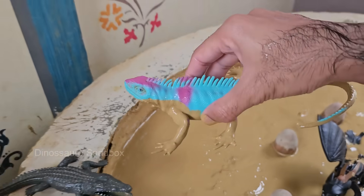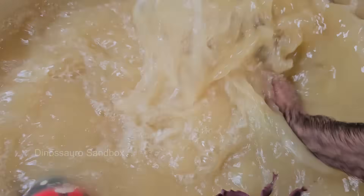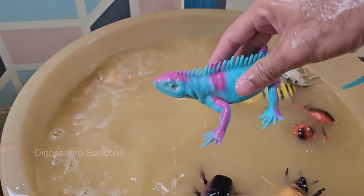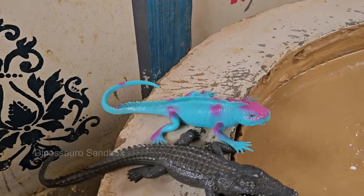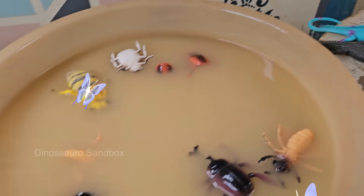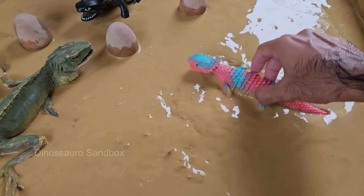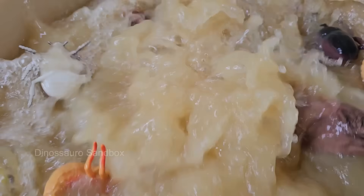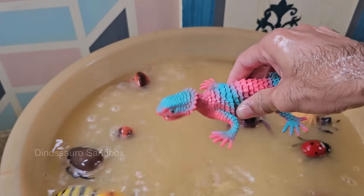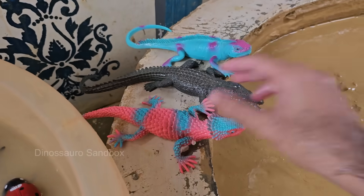Blue iguanas are among the largest land lizards in the western hemisphere, reaching up to 5 feet — 1.5 meters — long. They live in rocky, sunlit areas of dry forests and shrublands, mainly eating leaves, flowers, fruits, and plants, though they may occasionally snack on insects or fungi. Iguanas have long, whip-like tails they use to defend themselves by lashing at predators, and a large flap of skin under their chin called a dewlap, used for communication and temperature regulation.